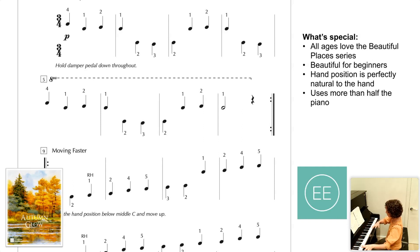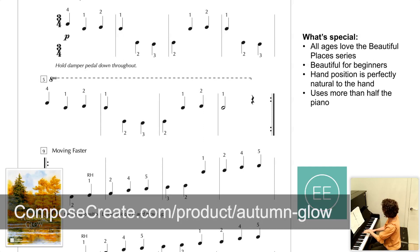Normally that would repeat, but I'm not going to right now. So that is Autumn Glow.